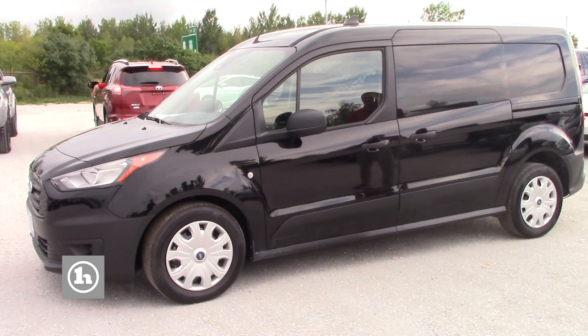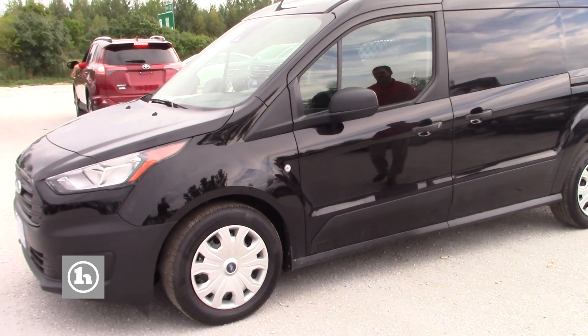Behind me I have this beautiful black Ford Transit van that you have inquired about. As you can see, it has the standard hubcaps on there.